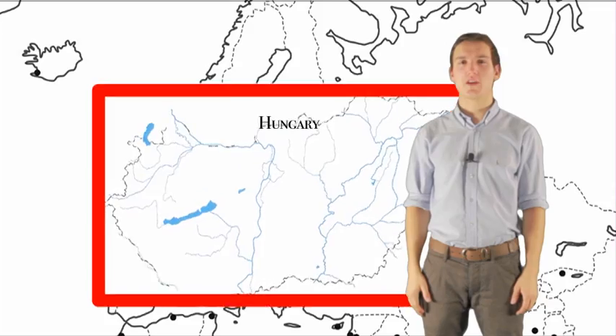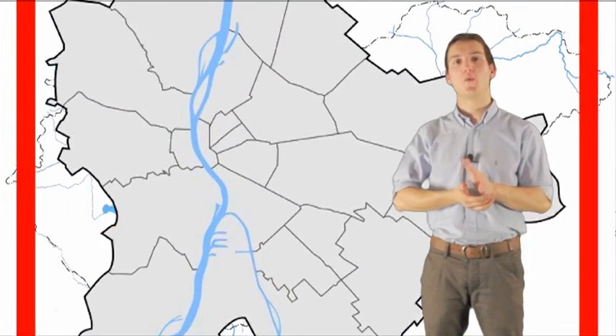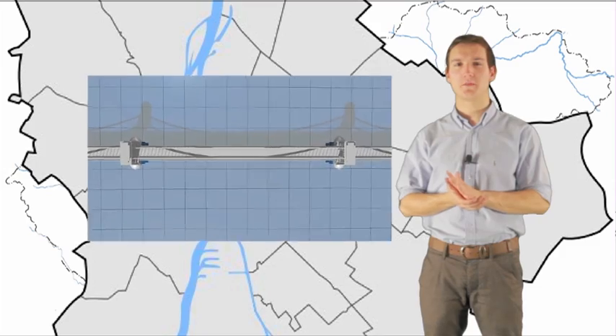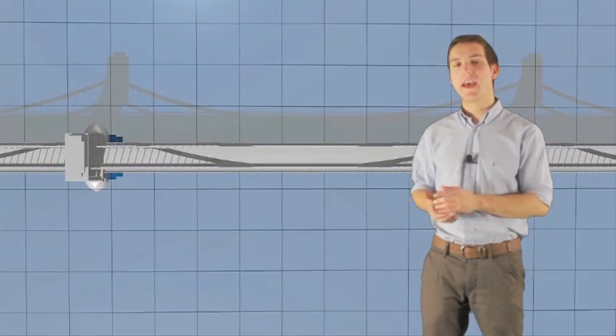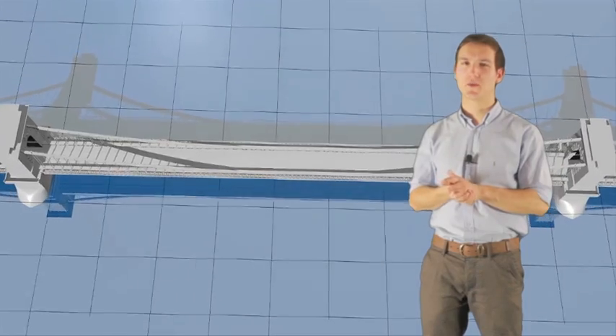Hello, this is Professor Kowalski, and I will share a few things with you about corrosion on the Chain Bridge, which is a famous Hungarian suspension bridge along the Danube. As you can see, there are many signs of rusting. But anyway, what causes rust?